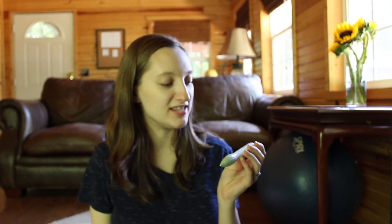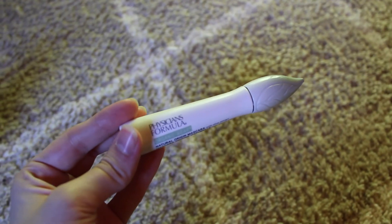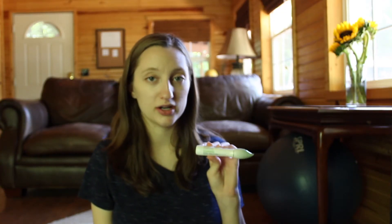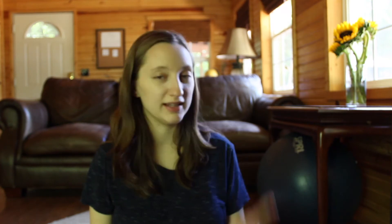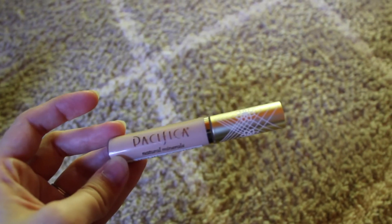I have a couple of makeup products I want to share with you. The first one is Physicians Formula Organic Wear — it's a natural origin mascara. This one has olive extract in it, which I think is why I like it so much. They have very good organic natural mascara options. The last personal product I want to share is a concealer from Pacifica — it is a liquid cover, full coverage, lasting concealer in color 20F. If you have oily skin, it covers very well and is also very affordable.